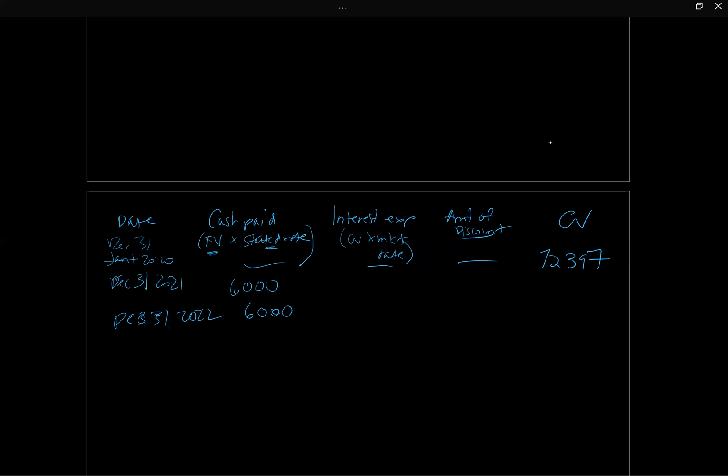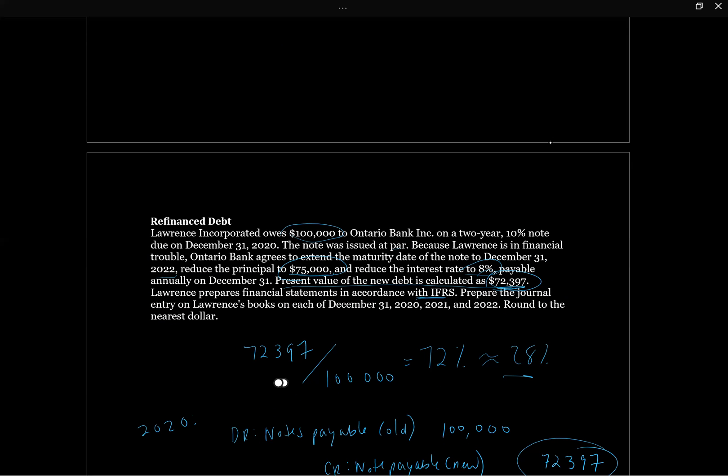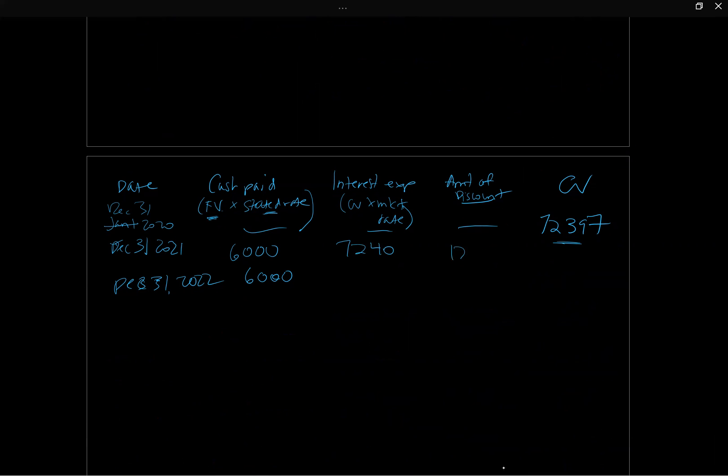Interest expense is the carrying value times the market rate. The original note was a 10% note issued at par, so 10% is the market rate — the 8% was only a preferential rate given to Lawrence. So interest expense for 2021 is $72,397 times 10% equals $7,240. The difference between interest expense ($7,240) and cash paid ($6,000) is $1,240, which is the amortization of the discount. Adding this to the carrying value gives a new carrying value of $73,637.